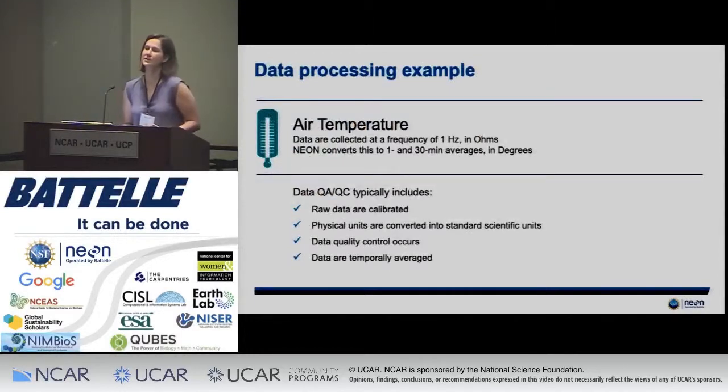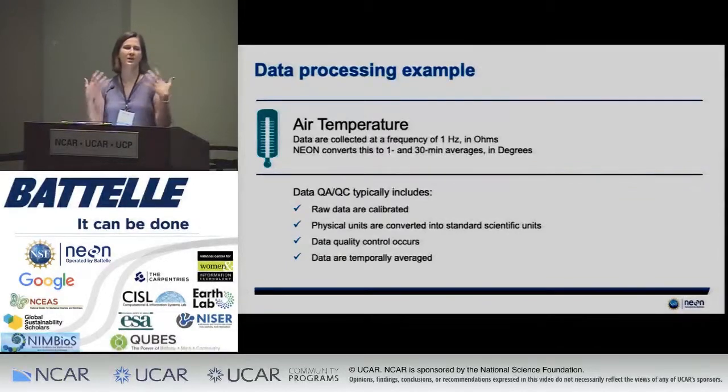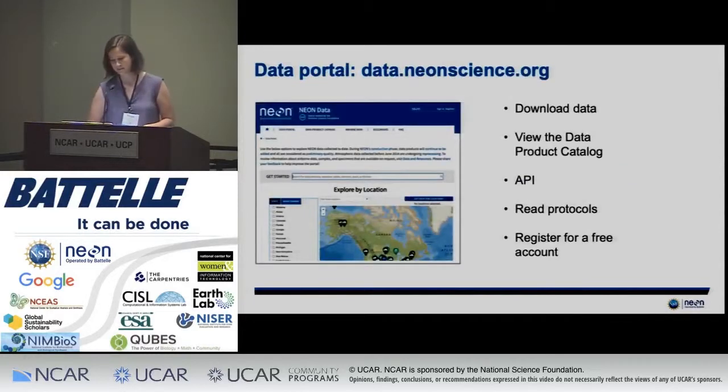Data processing is also incredibly important for the whole process. For example, we collect temperature in ohms, but we think of temperature in Celsius or Fahrenheit, so data processing and data quality is a huge part of that. This is something that comes up in conversations about big data and open data — where is it coming from and how reliable is it? Making sure the data are reliable is a huge part of the entire NEON program.